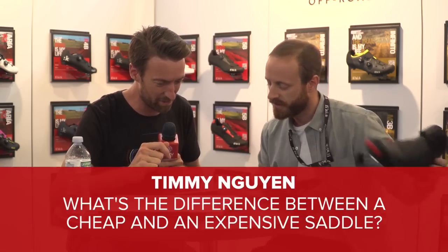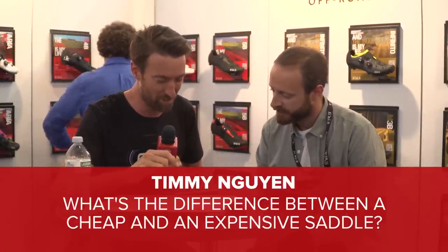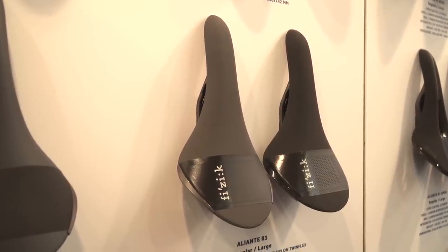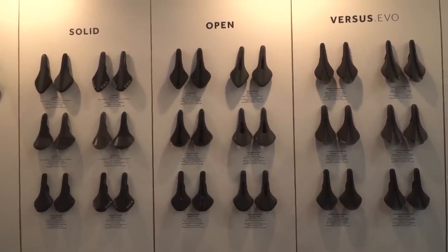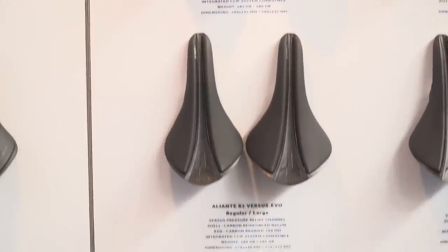Next up, Timmy Nguyen asks: what's the difference between a cheap and an expensive saddle? Most of the time it's a matter of materials — more sophisticated materials like carbon fiber bring better durability, better fatigue response, and lighter weight. The other aspect is construction; more manufacturing effort makes a saddle more expensive. But at Fizik, the development effort put into every saddle is the same regardless of price point — it's just the materials used that differ according to what the rider is looking for.